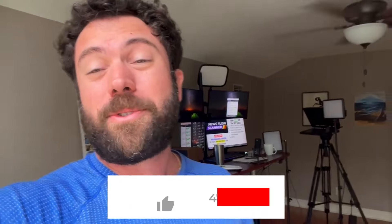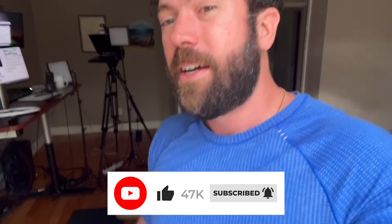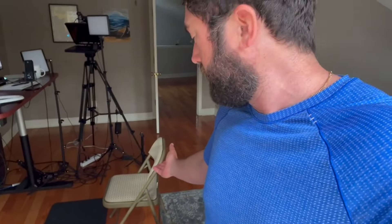I'm Lance. Make sure you like, subscribe, leave a comment — all that YouTube algorithm stuff. And yes, that isn't the chair that I use. We can't count that in the cost because that's probably two or three bucks — one of the good old folding chairs.